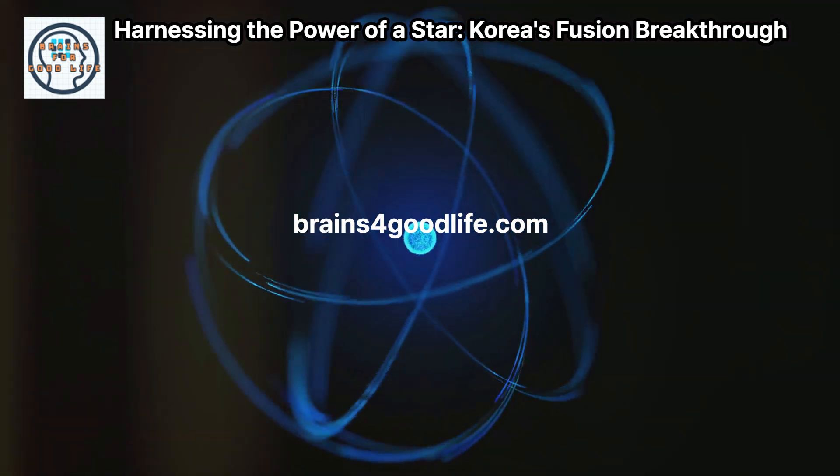Nuclear fusion is the process of merging two light atomic nuclei to form a heavier nucleus, releasing a tremendous amount of energy. It's the same reaction that powers the Sun and other stars. In the Sun, hydrogen atoms fuse to form helium, releasing energy in the form of light and heat. To achieve fusion on Earth, scientists need to replicate these extreme conditions.